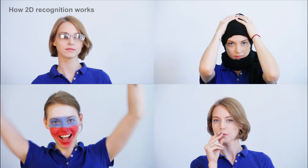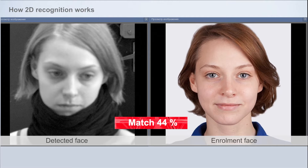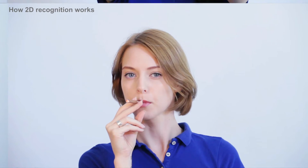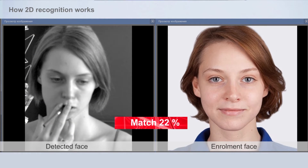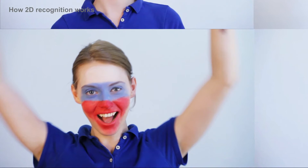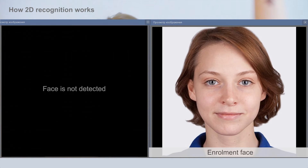Adding a scarf or a hat can also reduce a 2D system's match — such as in this example, to 44%. With 2D technology, some actions like smoking or covering part of the face can lower matches extremely low — in our example to 22%. And disguising skin color can make some 2D systems unworkable.